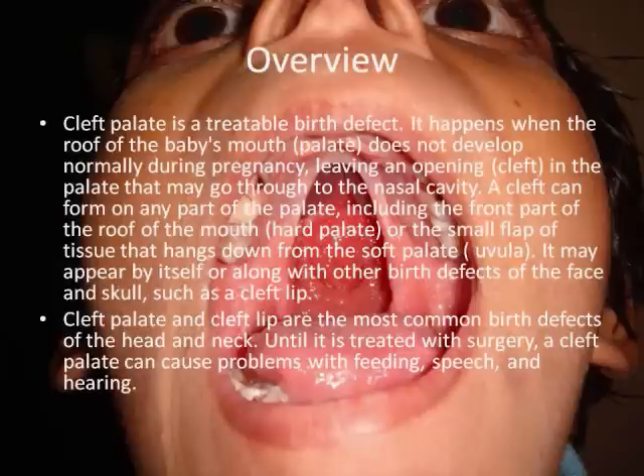A cleft can form on any part of the palate, including the front part of the roof of the mouth, the hard palate, or the small flap of tissue that hangs down from the soft palate, the uvula. It may appear by itself or along with other birth defects of the face and skull, such as the cleft lip.